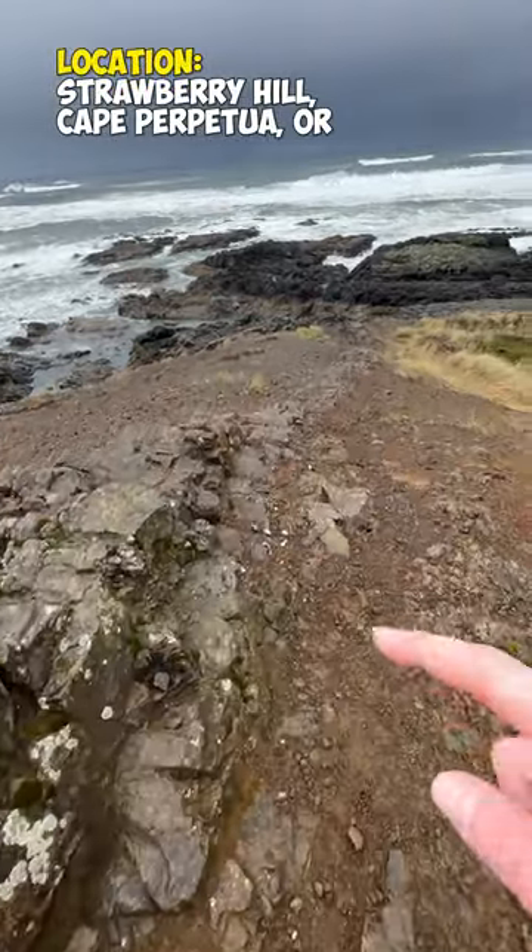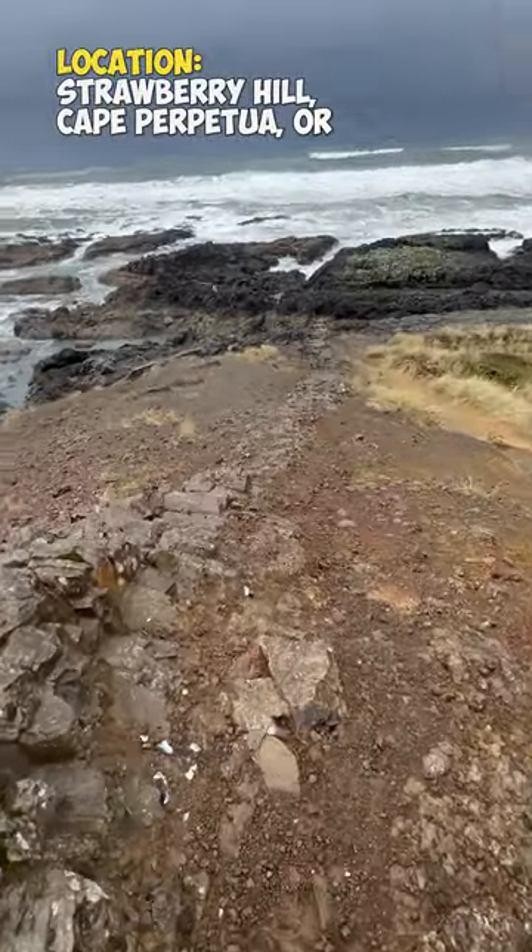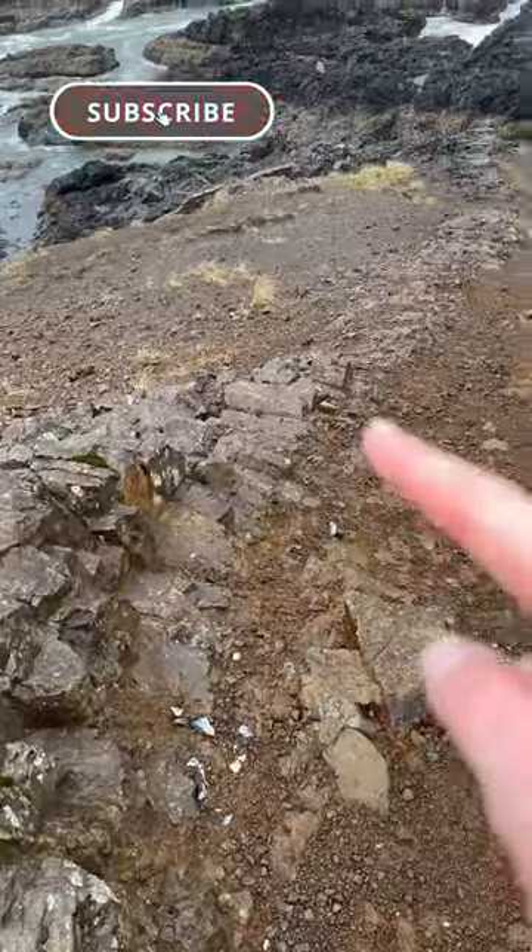Wow, this is such a cool beach. Look at this long rock structure that goes down — it literally looks like an ancient staircase.